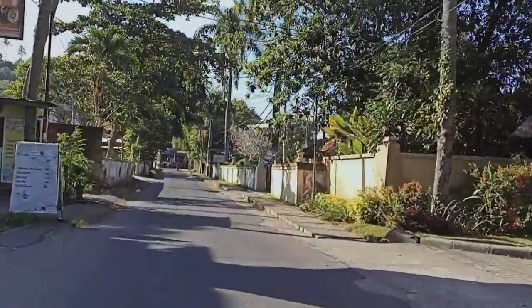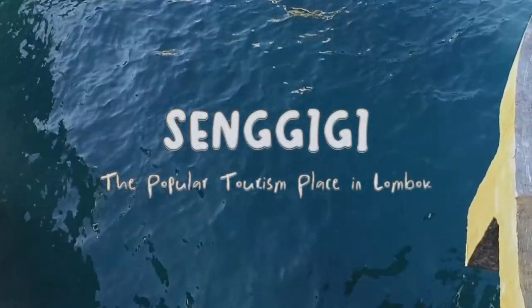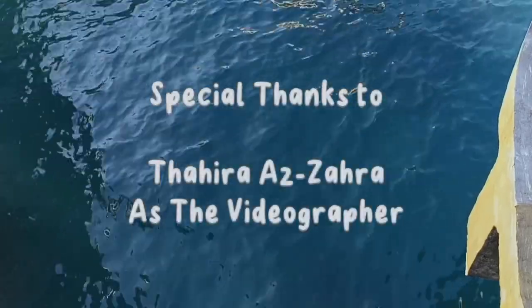Okay, so this time our trip to visit the center of tourism in Lombok, Senggigi has ended. I hope you enjoyed the trip and see you in the next trip. Bye!